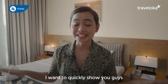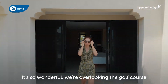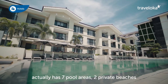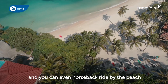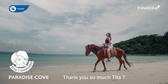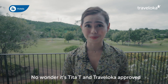I want to quickly show you guys the view from the chairman suite. Let's go! Look at that — it's so wonderful! We're overlooking the golf course. Did you guys know that this place actually has seven pool areas, two private beaches, and you can even horseback ride by the beach? Who even knew that this part of the island existed? It's so cool! Thank you so much, Tita T, for recommending this place to me. I am absolutely in love with it. No wonder it's Tita T and Traveloka approved.